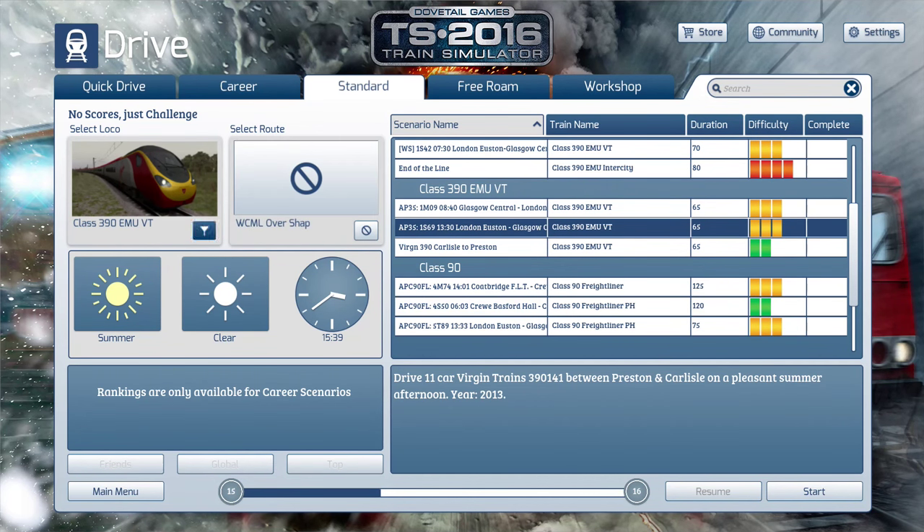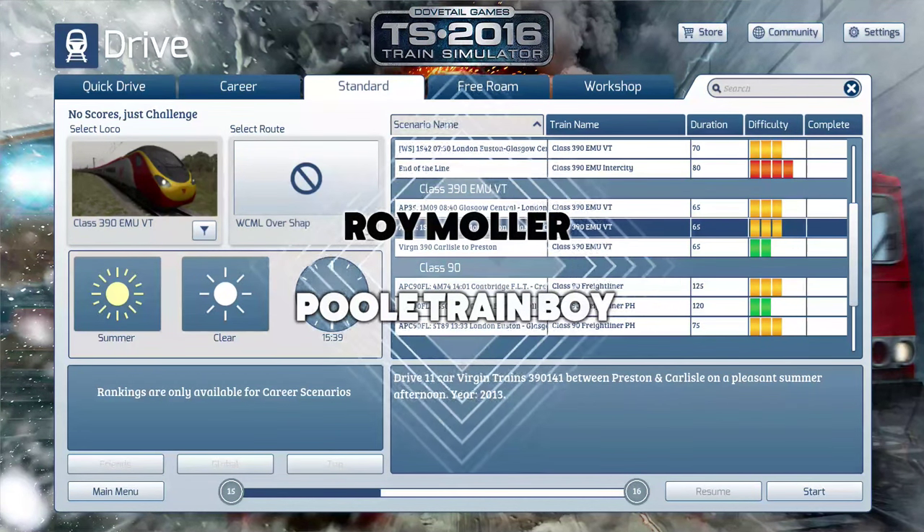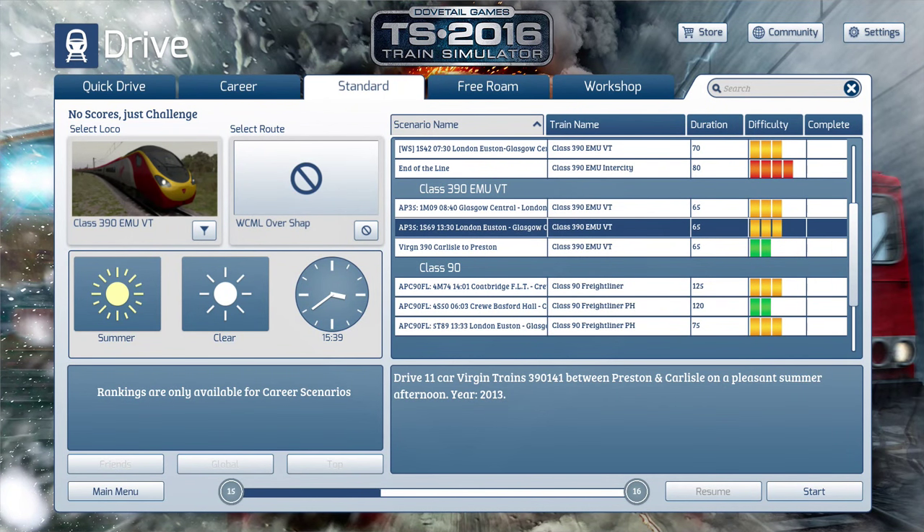This is definitely one I've been meaning to do for a while. The shoutouts before we get into the video go to Roy Moller and Paul Trainboy — links will be down below, show them some love. So our scenario today is the AP for 3-5-1s, 6-9-1-30, London Euston to Glasgow Central, and we'll be driving an 11-car Virgin Trains 390 between Preston and Carlisle on a pleasant summer afternoon.